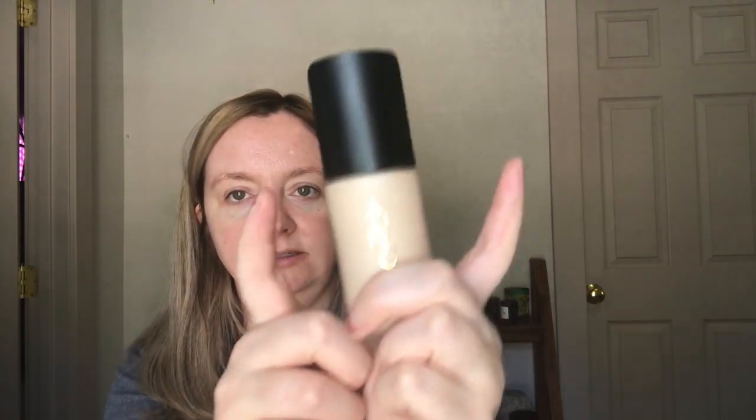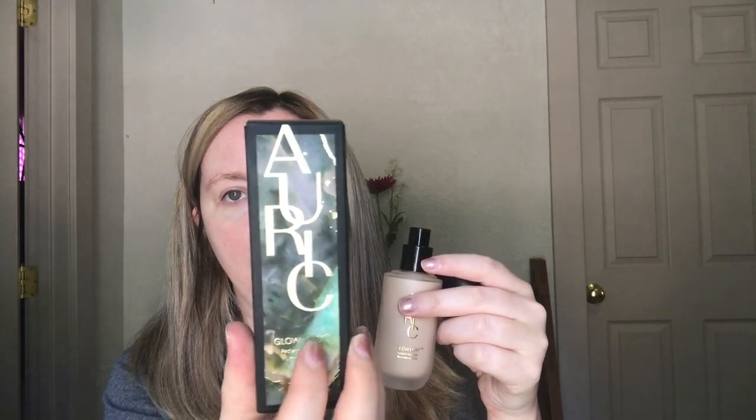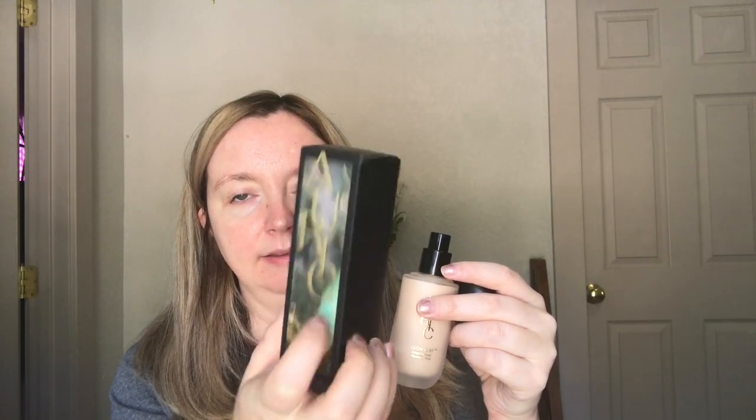I am surprised at the sturdy packaging. There's a glass bottle here with a pretty gold cap that comes off, and this is a pump, which is really nice. The box I think is a little bit prettier than the bottle — it has this marbling design on the front which is so pretty. It's black and gold and has a really nice feature. I do like the gold cap, but I wish there was maybe a little bit of marbling on the bottle too.